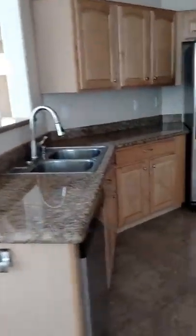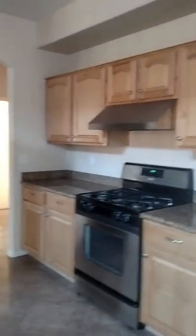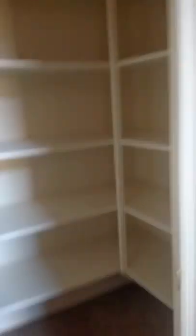Breakfast bar and your kitchen. Nice size. Good pantry. Cabinetry is nice. Off of the kitchen is your laundry room.